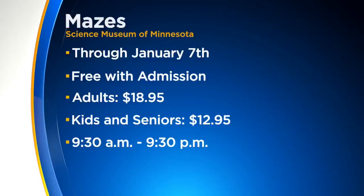Mazes is now open through January 7th. It's free to check out with museum admission, which is $18.95 for adults, $12.95 for kids ages 4 to 12 and seniors. Hours are 9:30 to 9.